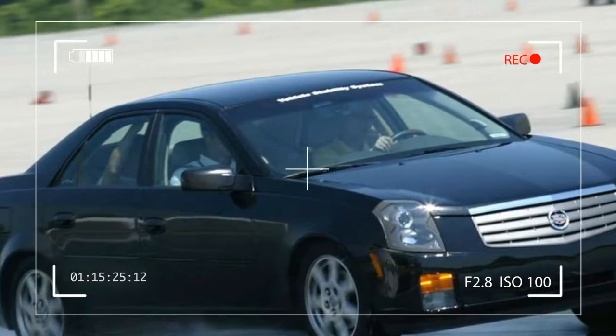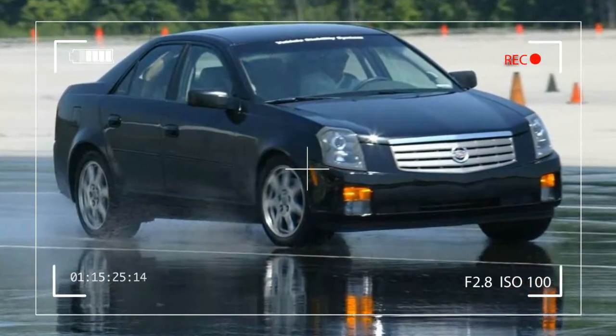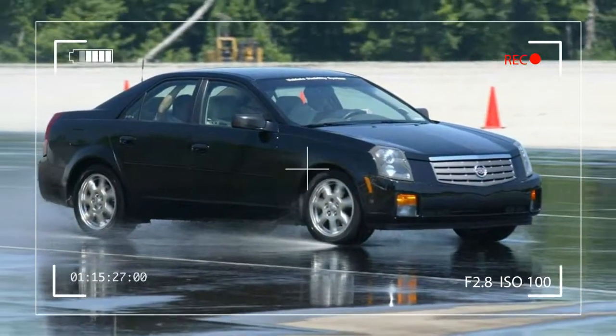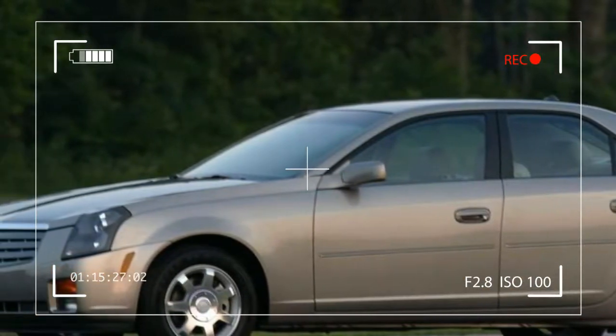New shocks and shock mounts provide a softer ride without sacrificing performance, and a few interior changes also debut for the 2004 model year. The CTS-V debuts as the first model to be developed by the new General Motors Performance Division.